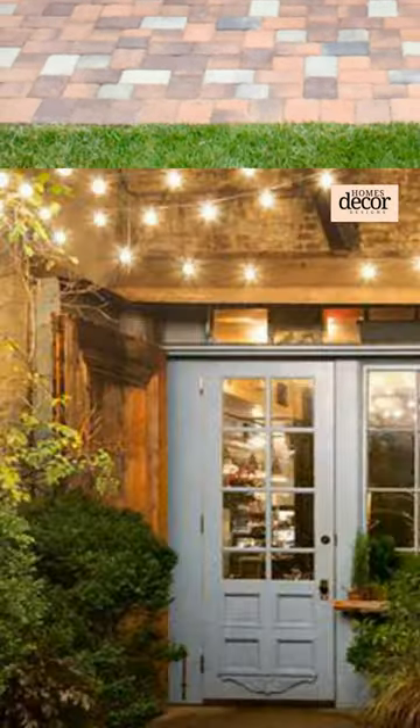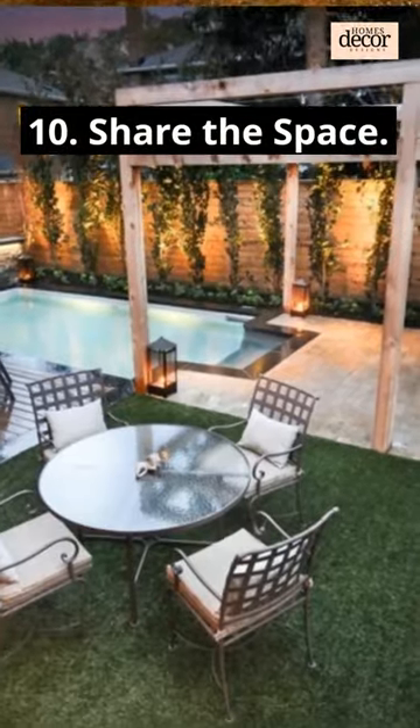8. Create art outside. 9. Use creative lighting solutions. 10.